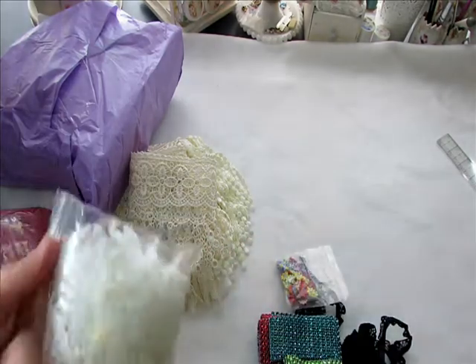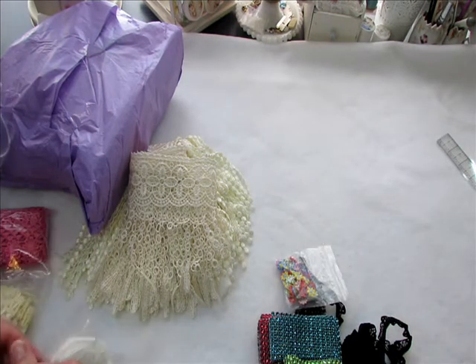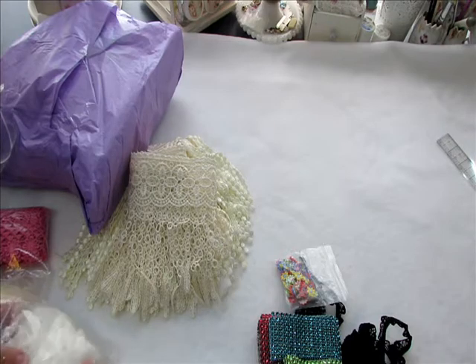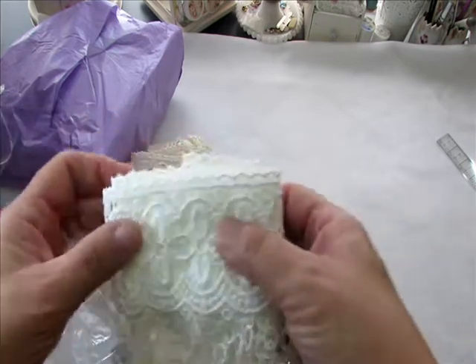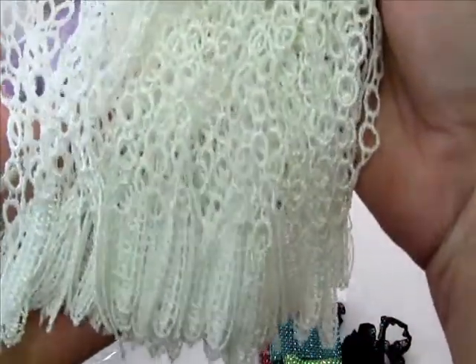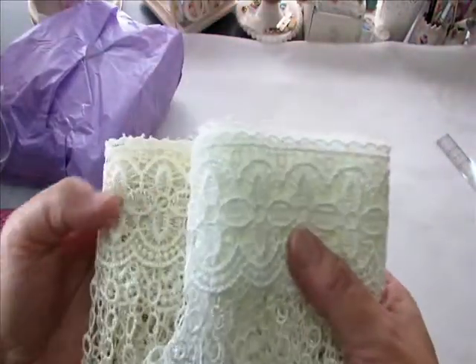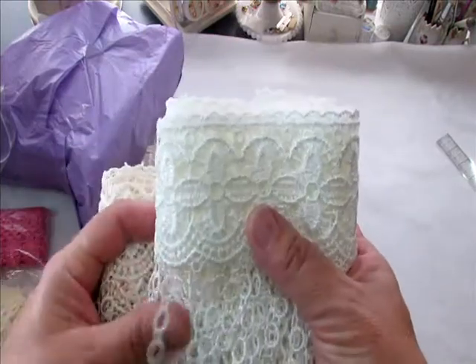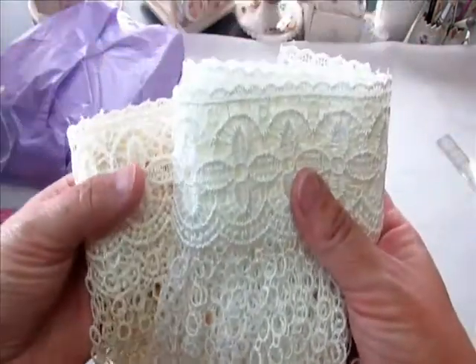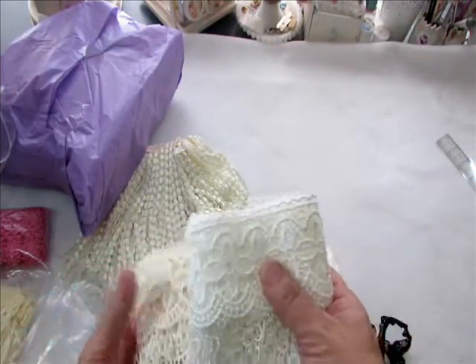Oh my gosh, you sent it in white too? Is this the same? It is! Jean, you totally, totally spoiled me rotten. Oh look, it's in the white - I love it! Look at how beautiful that is. So you have the white and you have the cream. The white you can definitely use your avocado dye on, or tea dye or coffee dye. I love it so much - thank you!